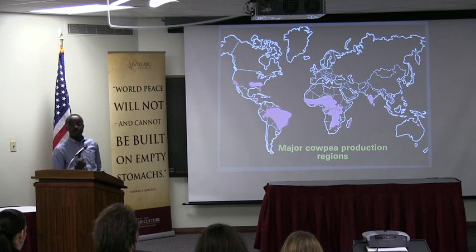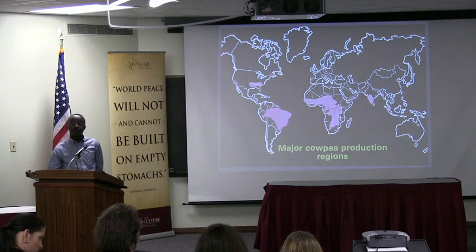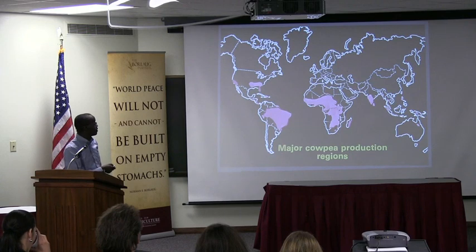But as I've said, the problem is that when people get more wealthy, they move away from that kind of product and consume more meat and related products, which I believe is causing much of the problem.